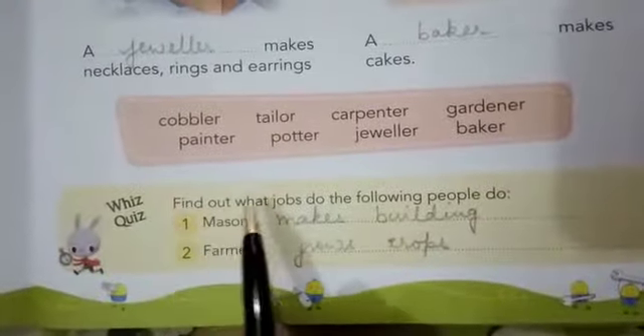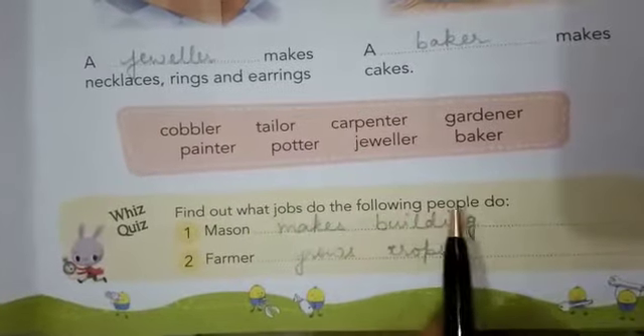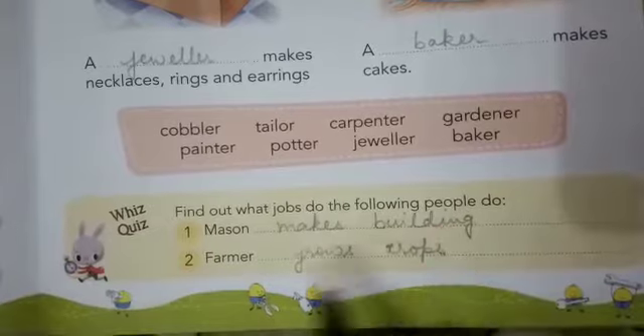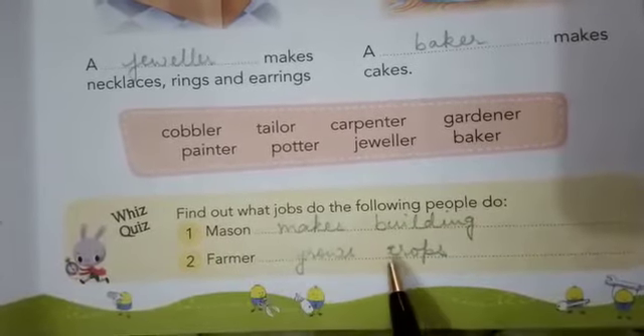Find out what jobs the following people do. Mason makes buildings. Farmer grows crops.